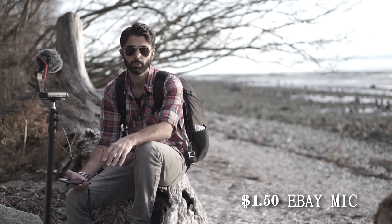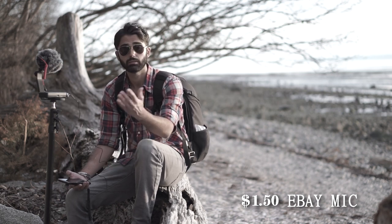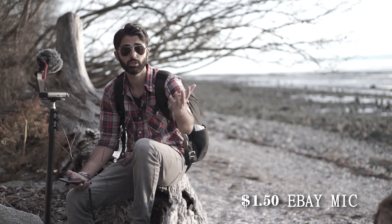I might reshoot it — I'm not sure if I'm happy with the way it went. Let me know what you guys think, and that's it for now. Stay tuned for more videos.